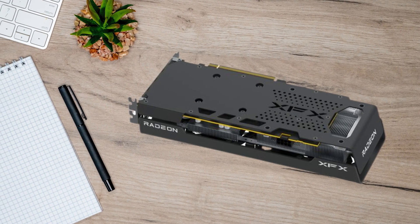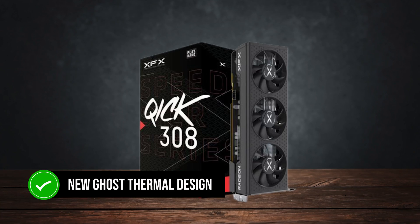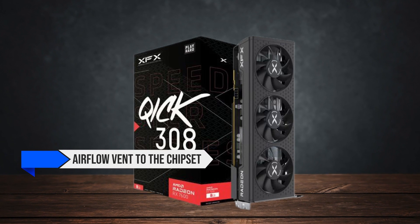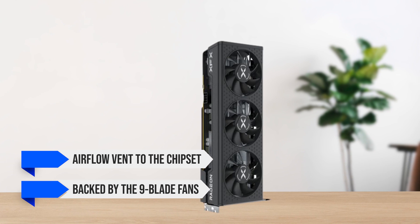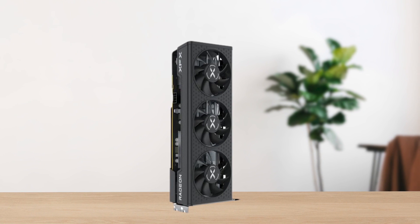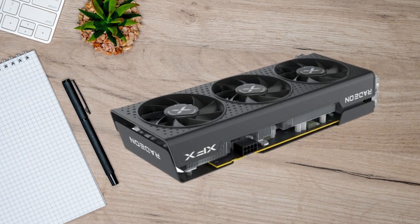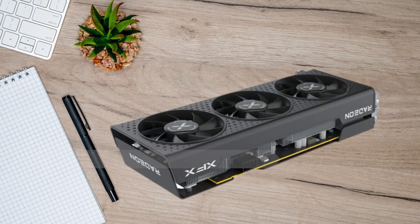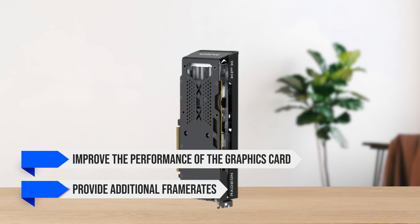Speaking of cooling, this GPU uses the new Ghost Thermal design from XFX, which allows a straight-through airflow vent to the chipset, backed by the 9-blade fans. This will keep your temperatures in check during any long gaming sessions, however, at a cost of some fan noise. This also leaves space for overclocking that can further improve the performance of the graphics card and provide additional frame rates.